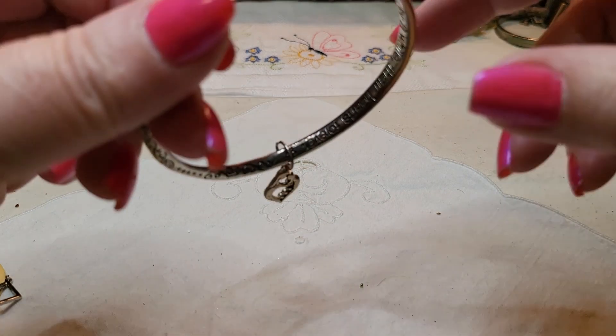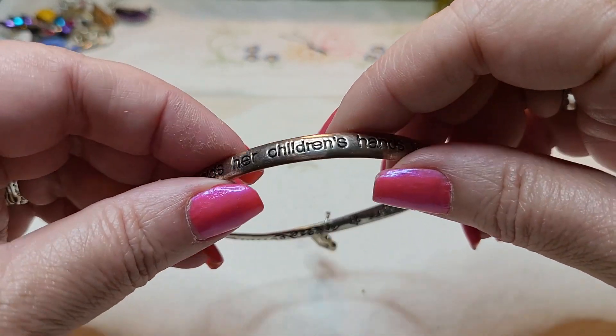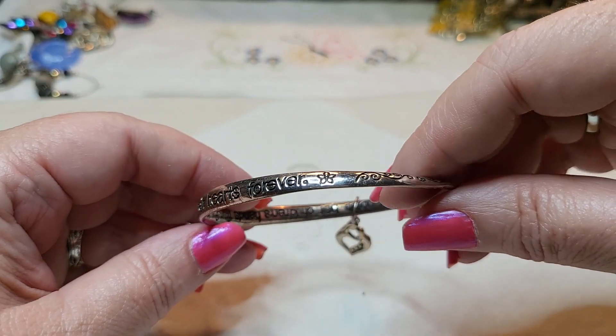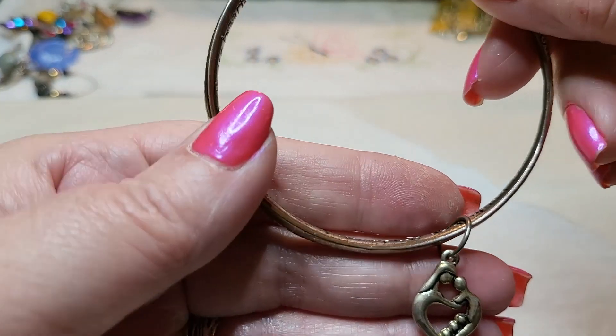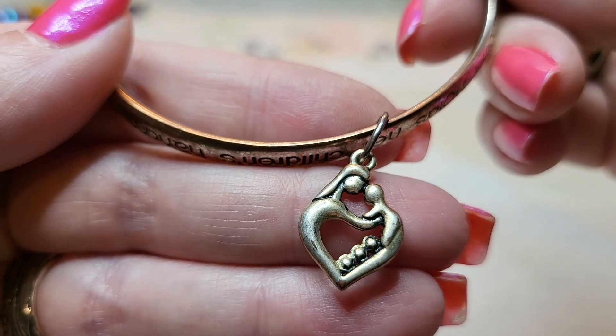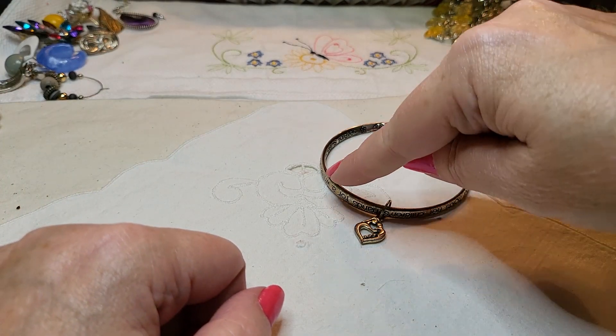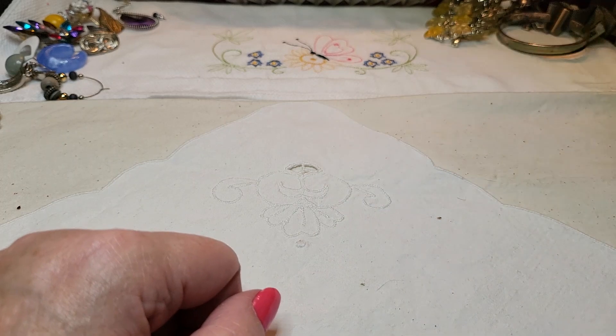We have another bracelet — 'A mother holds her children's hand for a while, their hearts forever.' Aww — it's a mom and a baby. That's sweet. I can see the copper coming through.